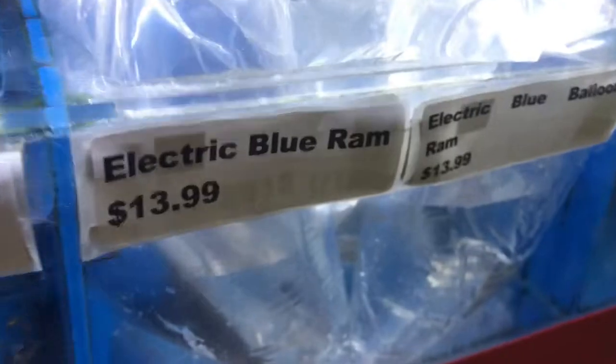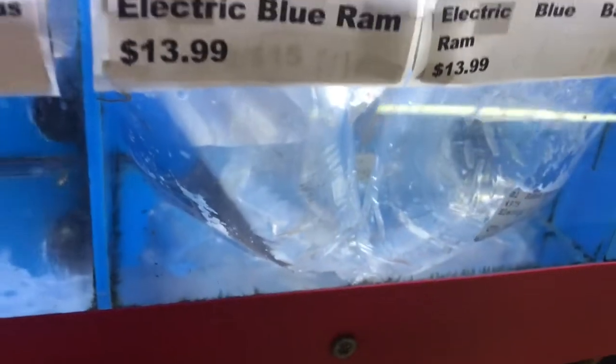Picked up a little avocado puffer — pretty neat. Got some rams, sorry the tank's a little scratched. Some more rams — the gold ram, I think it's a German gold, and a German ram. Just got a bunch of electric blue rams and balloon blue rams, they're still floating.